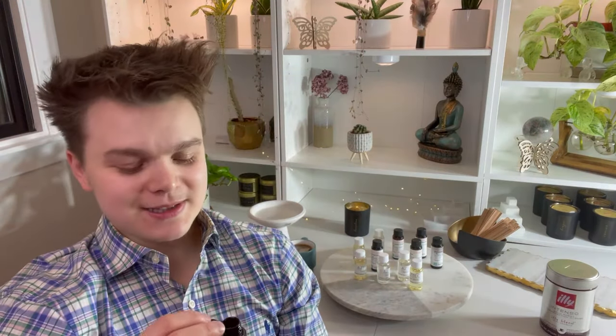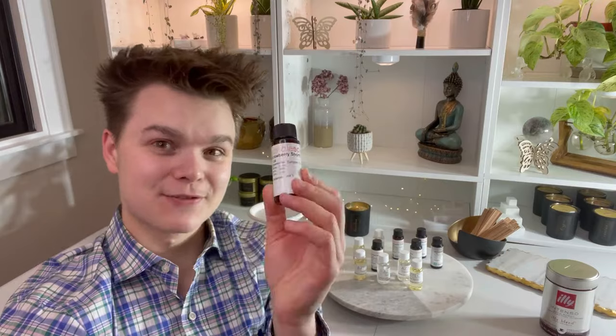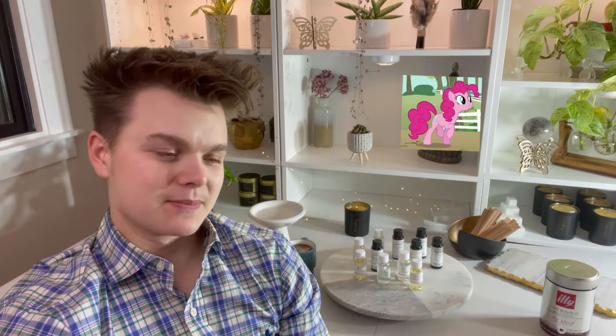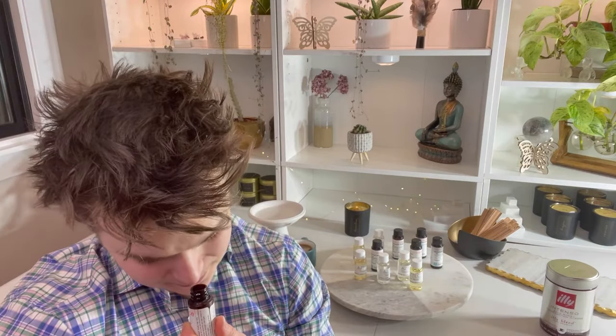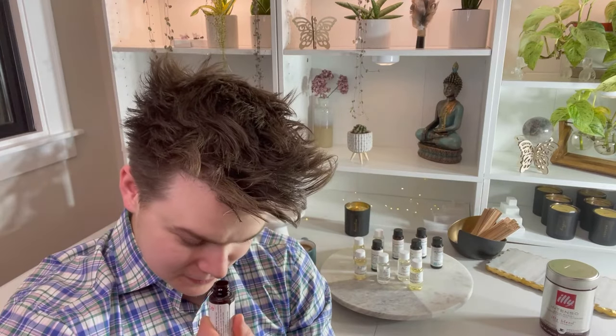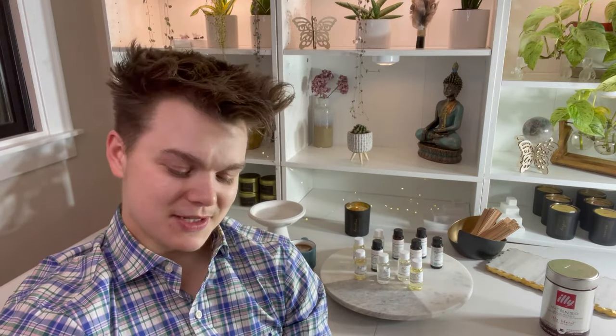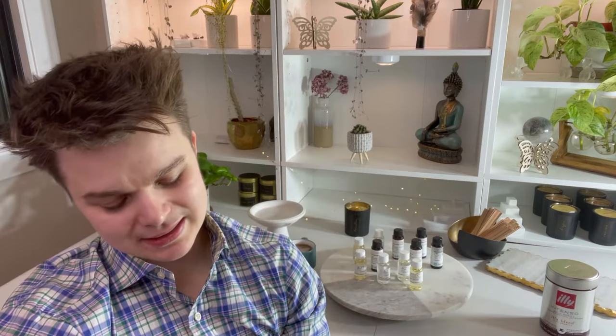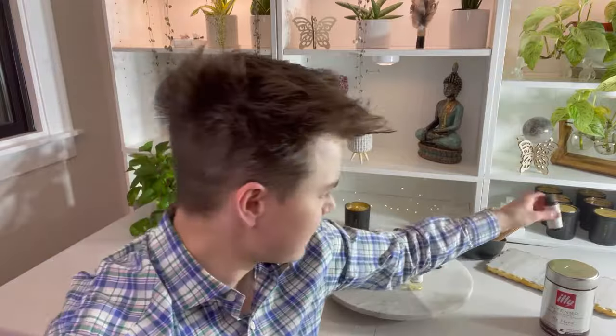When I was little I used to collect My Little Ponies, and this reminds me so much of those toys — if they could have a fragrance, it would be this. To me it's fun, it's playful, it's cute, it's immature. I wouldn't use it in my candle line. I can see this being a very popular seller, but it just doesn't do it for me personally.